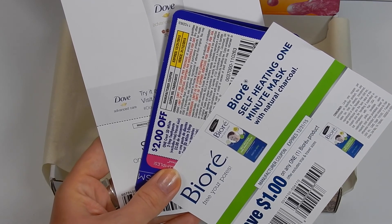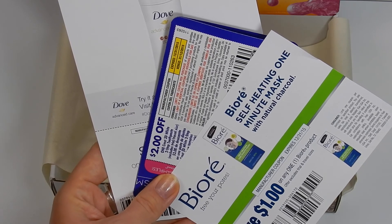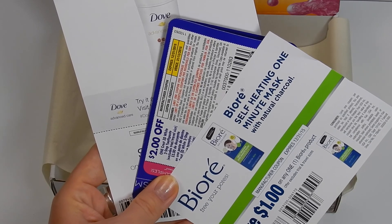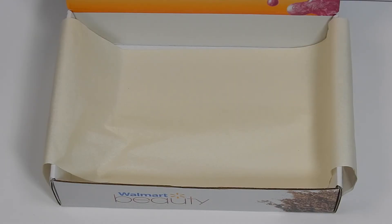The last things in the box are three coupons: a dollar off for Dove deodorant, two dollars off for the Crest 3D White Two-Step, and a dollar off for the Biore mask. That's everything in the Walmart Beauty Box for fall! It's a quarterly subscription for five dollars — I'll leave the link below. It's not a referral link, just if you want to subscribe. I highly recommend it; you can't go wrong for five dollars and it just keeps getting better.